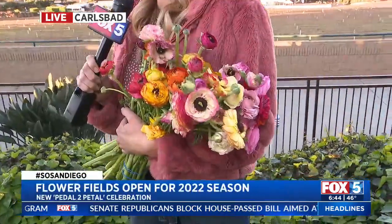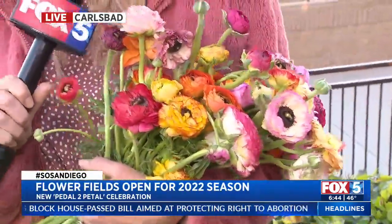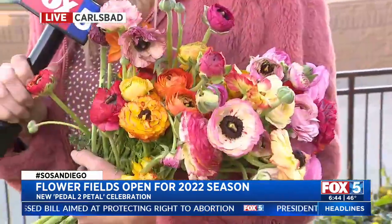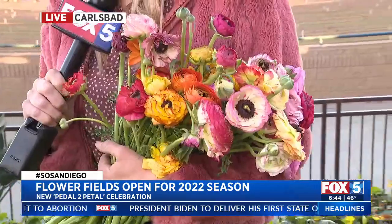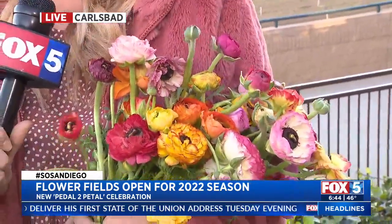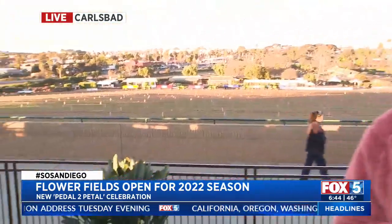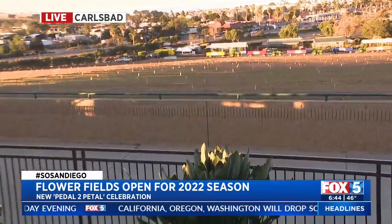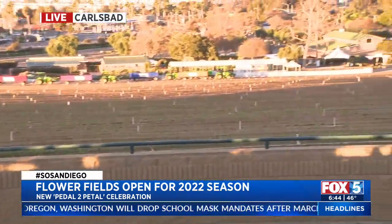Ranunculus actually don't have a smell, so for a lot of people who go down to the flower fields, it's really good for people who have allergies because it won't bother them. These are called ranunculus, and that's what's going to be growing in the flower fields. The north side is absolutely beautiful and blooming. We're on the south side at the Casara Hotel, where you can do a little staycation. We're going to tell you about a new program called Pedal to Pedal that's going to help you get out and enjoy the city in a completely different way.